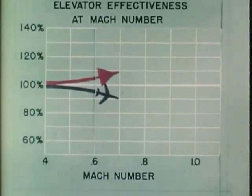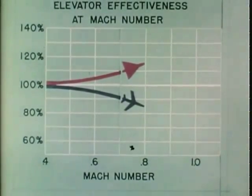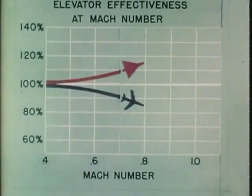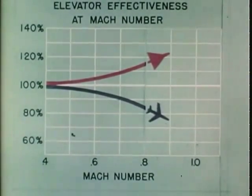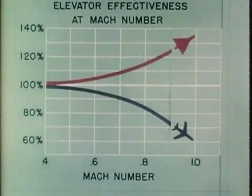Airplanes with conventional tail configurations experience a reduction in elevator effectiveness on approaching Mach 1, whereas a delta wing with integral control surfaces does the opposite. This means that the maneuverability of delta wing aircraft will not be objectionably diminished at transonic and supersonic speeds.